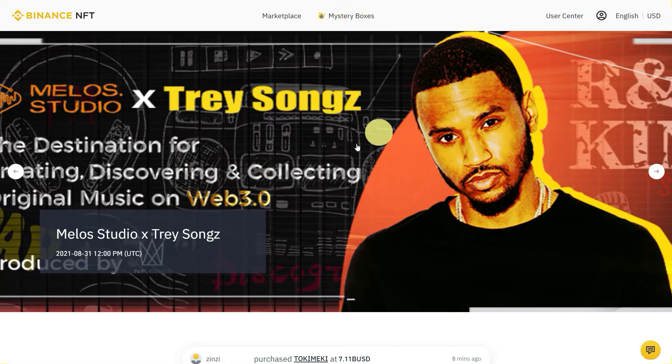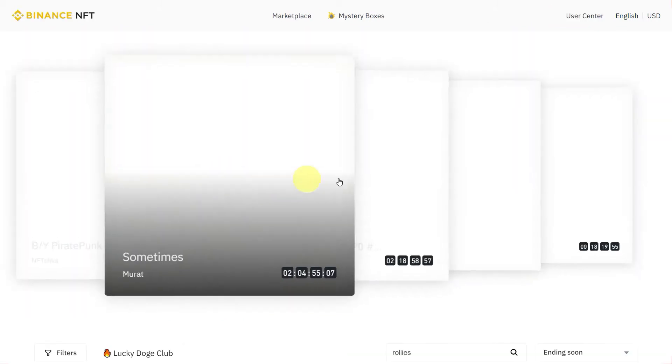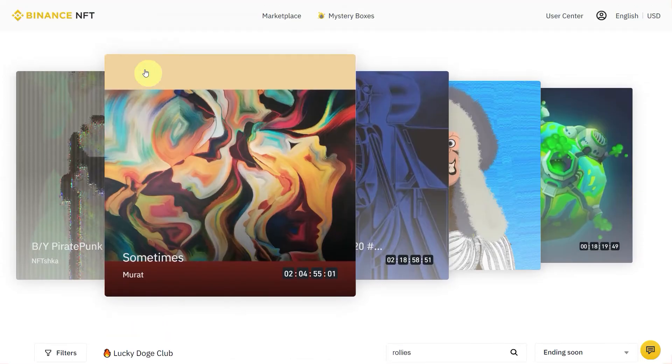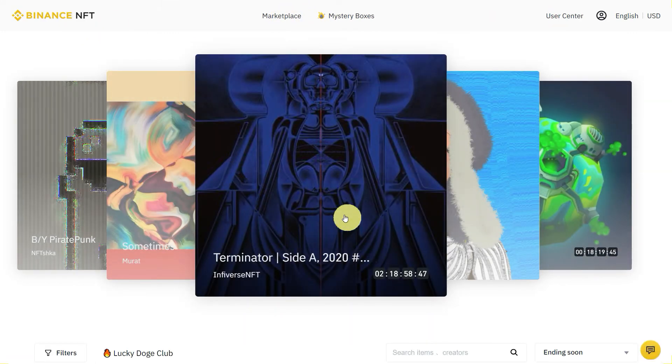Here on this marketplace you can see that there are some ongoing projects, such as this one. Here you can see the Lucky Dodge Club and others. You can also go to the marketplace if you want to find some new NFTs.